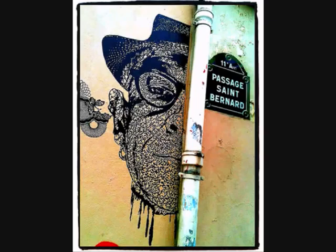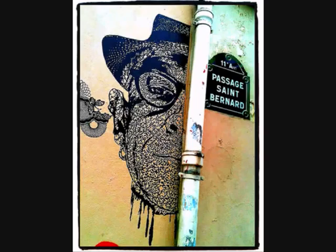So graffiti is not enough. Don't just take pictures of graffiti — try to integrate them in the environment they're in, in the way that the artists themselves have often tried to do. That's it. Thanks very much for watching, and see you next time. Bye bye.